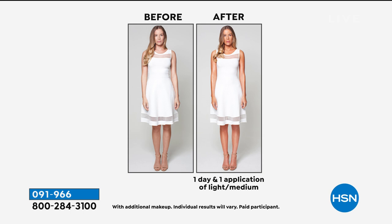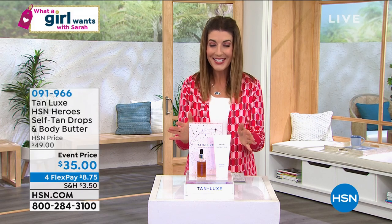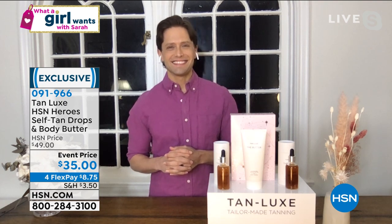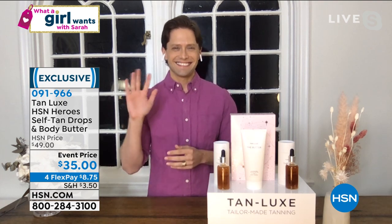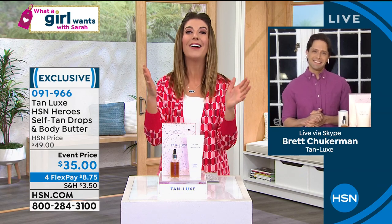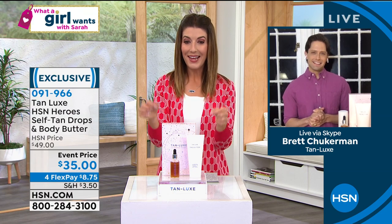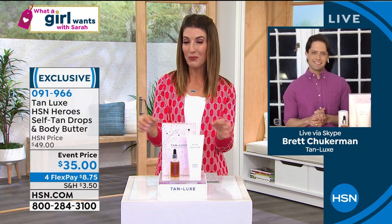You don't have to wear gloves. It's so easy because Tan Lux is giving you the finest tanning products in the world. I use these every day, but I want you to hear from our expert. Brett Chuckerman is back to tell us about Tan Lux. Welcome to the show — it's your premiere on What a Girl Wants, Brett, and thank you for doing something special for your debut.